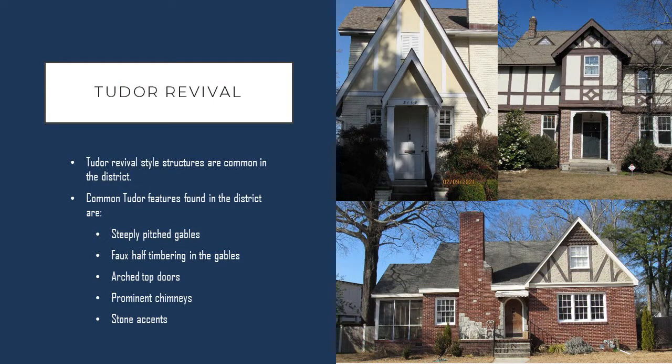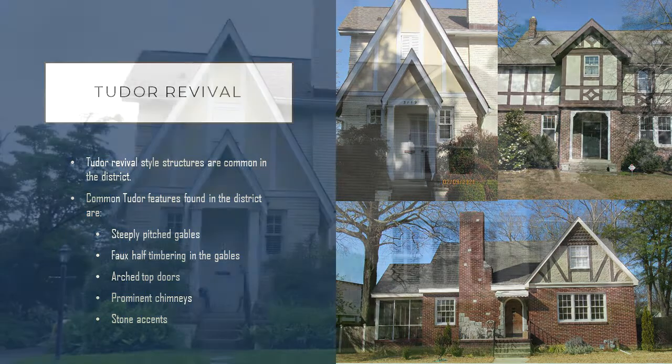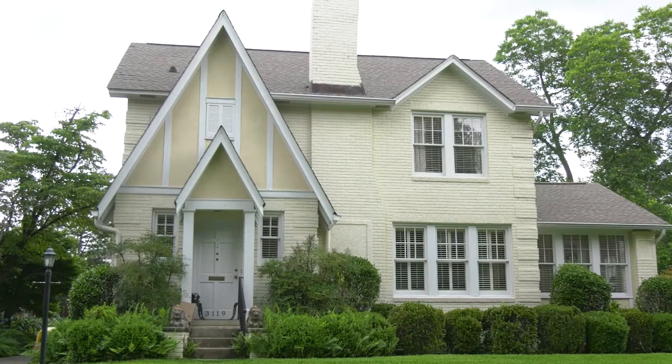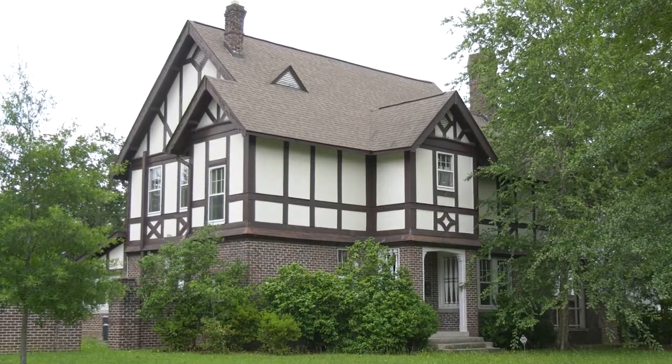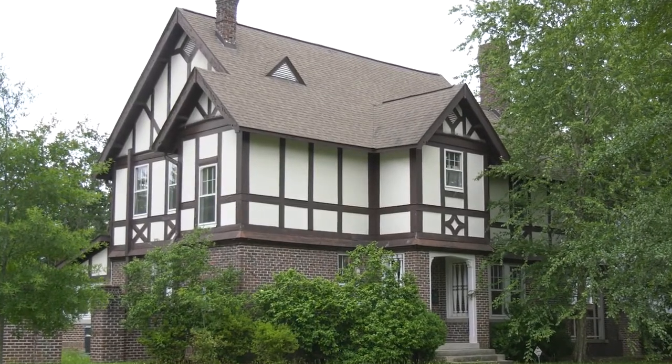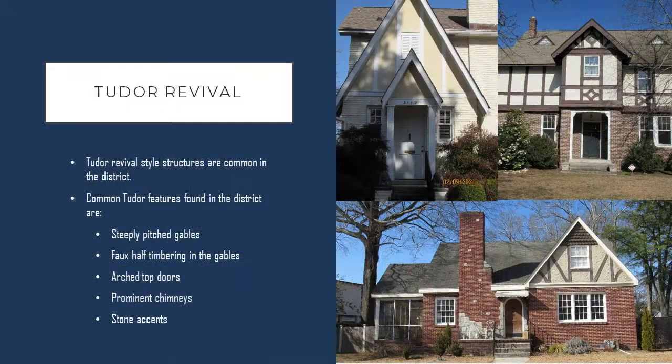Looking a bit more into the architectural styles in the core of the neighborhood, you'll see examples of Tudor revival architecture as one of the common styles in the district. Some common features that you'll see are steeply pitched gables, lots of faux half-timbering, prominent chimneys, and stone accents. One good example of this style is seen at the corner of Amherst and Eaton. This particular home is two stories — it has a brick first story and a faux half-timbered second story, making it a very unique example of this architecture within the neighborhood.